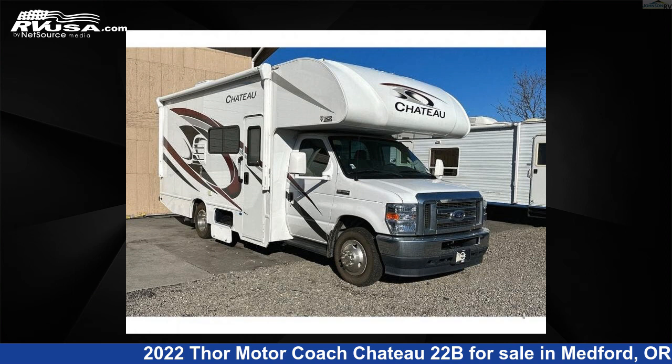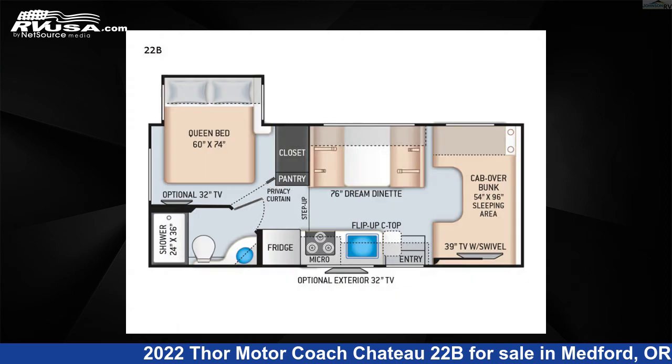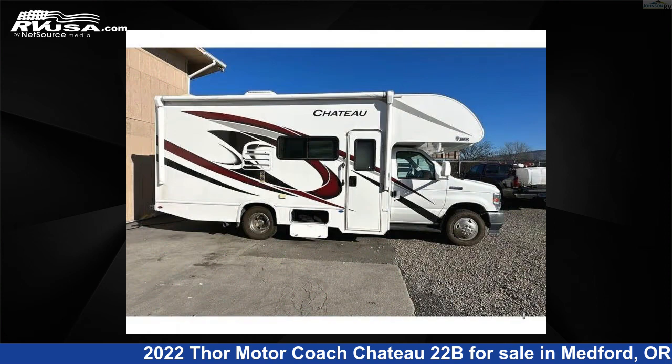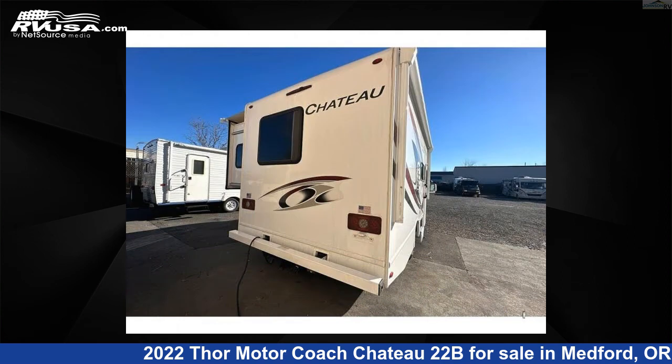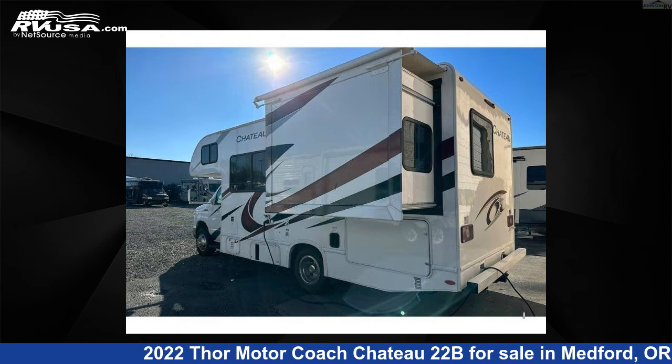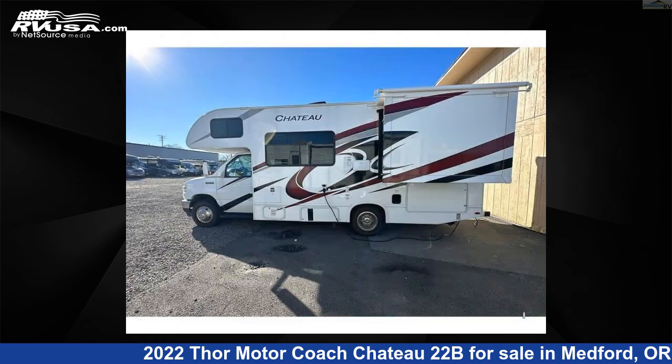This 2022 Thor Motorcoach Chateau 22B is a Class C RV. It is located in Medford, Oregon, 97504 and is offered for sale by Johnson RV Medford. Click the link in the video description to visit RVUSA.com and see more photos as well as the current price.